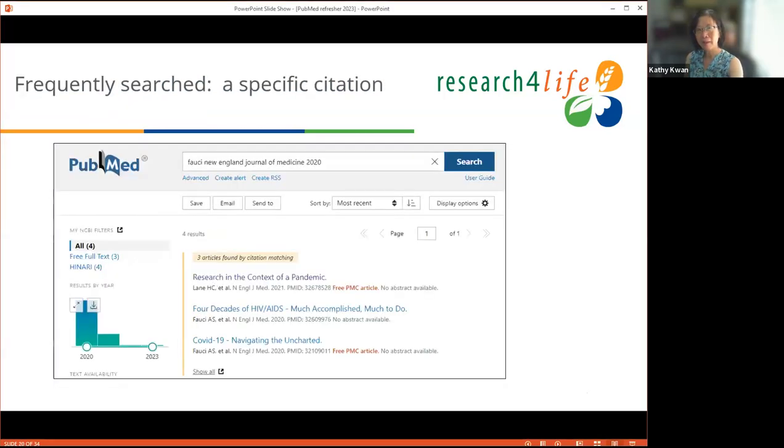Many people use PubMed to find a specific citation. The citation sensor algorithm will detect when you've entered citation elements like an author's last name, journal name, year, and subject terms, and it will display a yellow banner saying 'citation matching found' so you can select from there, while the rest of your search results are still listed below. For author searching, the most comprehensive approach is using the last name and first initial, because the full name index only starts from 2002, while the author index goes back to 1946.